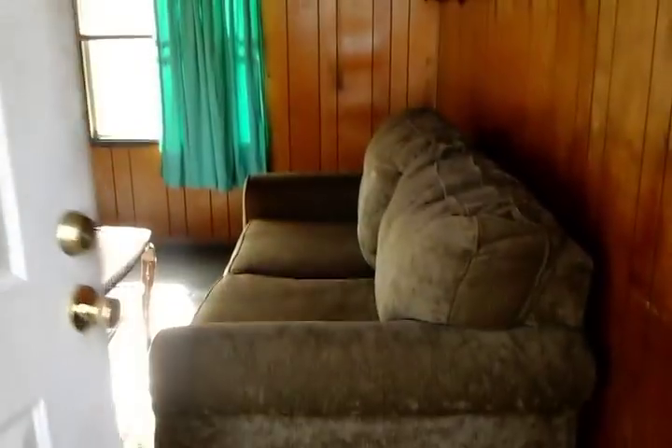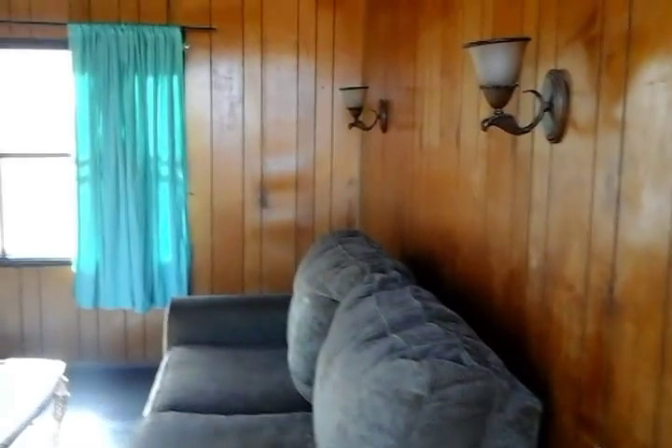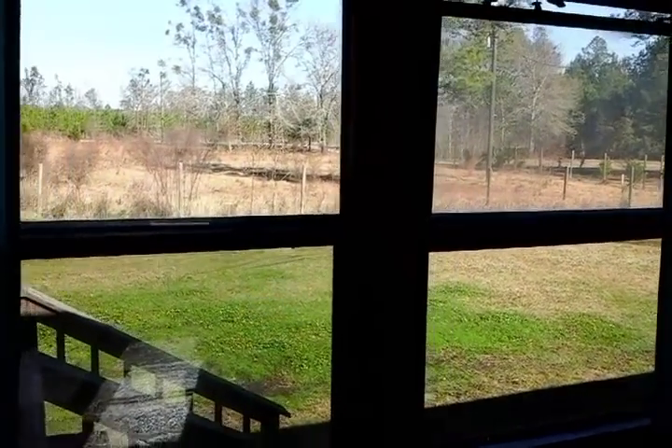As we enter the house, the first thing we enter into is the living room. It's got some real good paneling — I think it's teak wood, not something you can find anymore. The majority of the windows have storm windows on them. Going to the other windows of the living room — as you can see, that's a field out there.